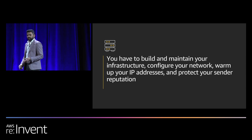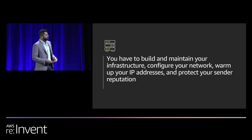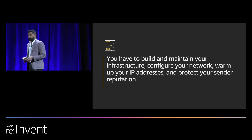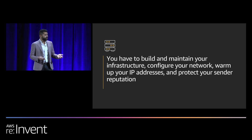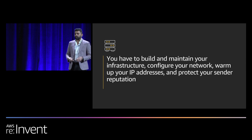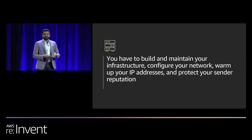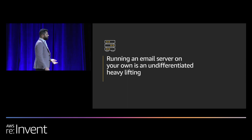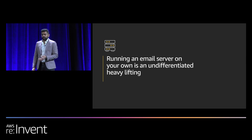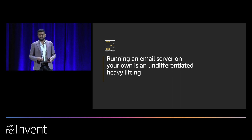As you start building and scaling, you need to add IPs and warm them up, and it keeps adding up. Most importantly, you need to track whether your IP addresses are getting blacklisted. It's a lot of work, and it's taking you away from your own business — where you could build more meaningful experiences for your customers instead of doing this undifferentiated heavy lifting.